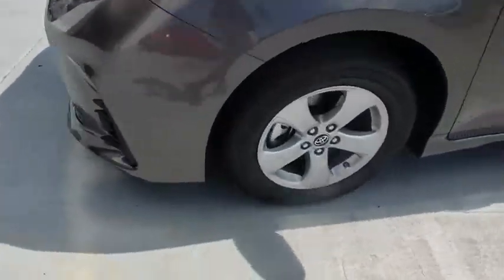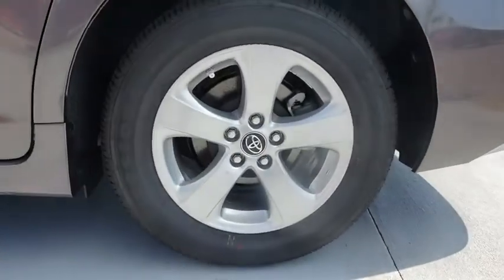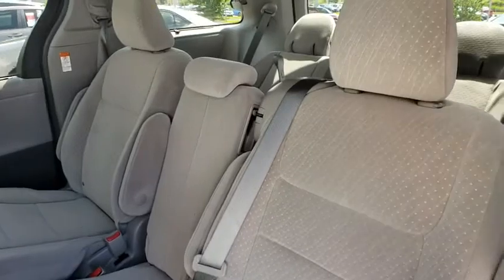Keyless entry, lane departure warning, stability control, anti-lock braking system, traction control, steering wheel audio control, backup camera, Bluetooth, power steering, adjustable steering wheel, cruise control, auto dimming rear view mirror.